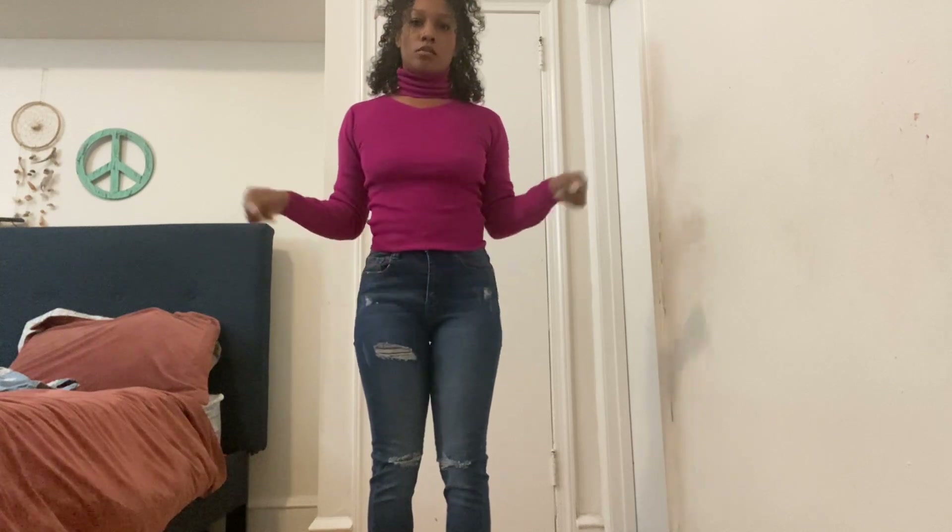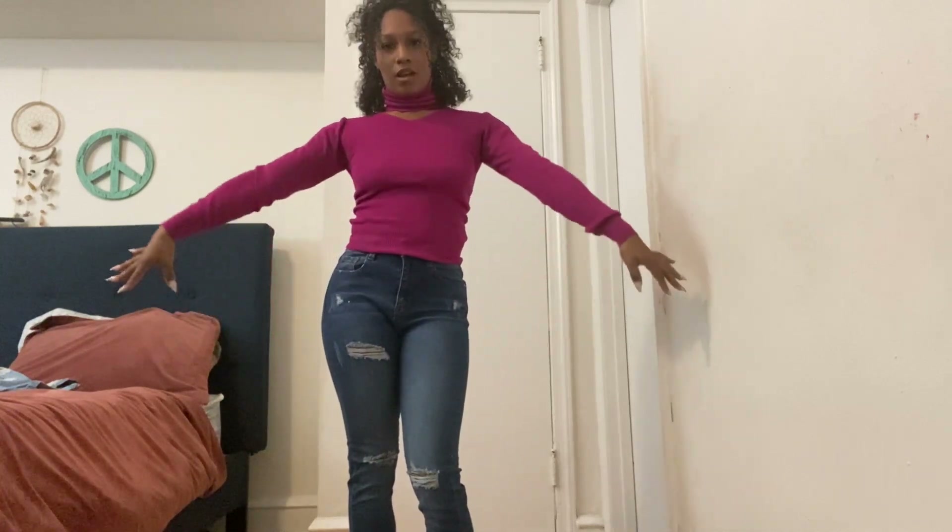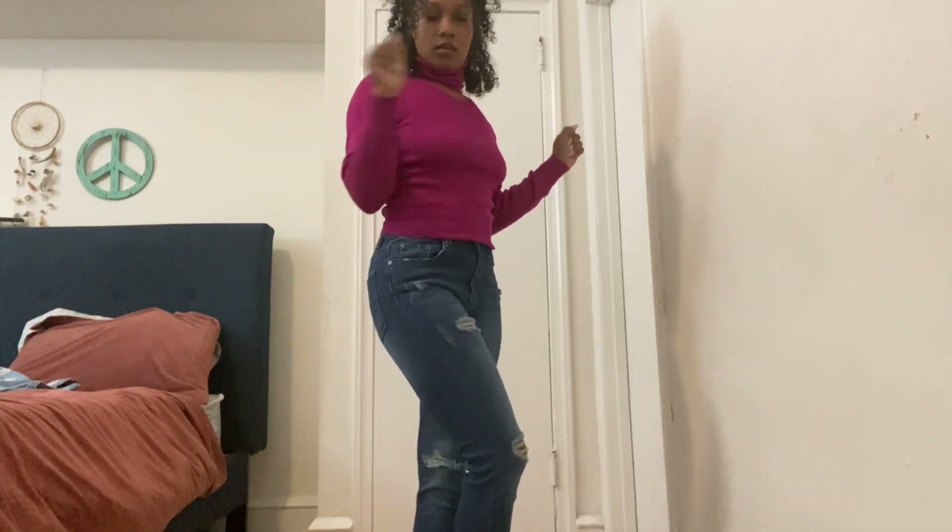Alright guys, so this is the final look — it's ribbed, once again, it's a theme apparently. It's a rib turtleneck with a cutout in the middle, tucked in, paired with some dark denim jeans. This is also cute — I feel like with some heels this could be for a cute little date or dinner. The top is very universal and I love it — the material feels so good and the color just pops.